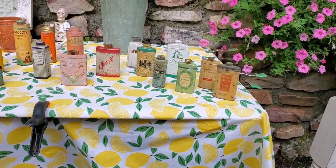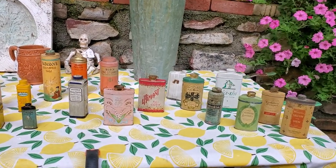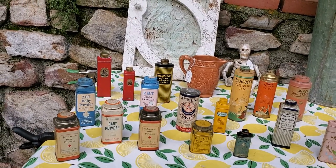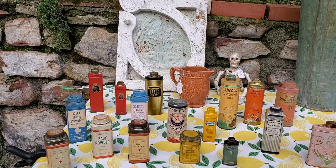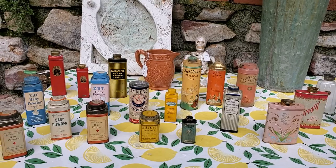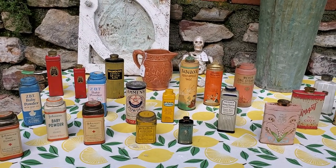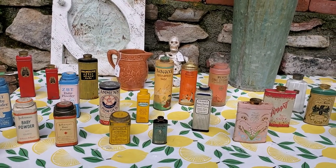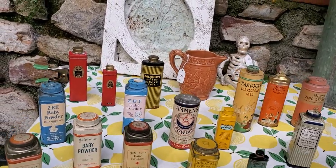The best buy we got today — y'all know we collect tins and have for many, many years. We got all these tins. She had them in a box and I asked her how much they were, and she said a dollar a piece. So I looked at them and said I'll take them all. It has been forever — I'm not sure we ever bought this many tins at one time anywhere in our lifetime of collecting, but there are some really awesome ones.